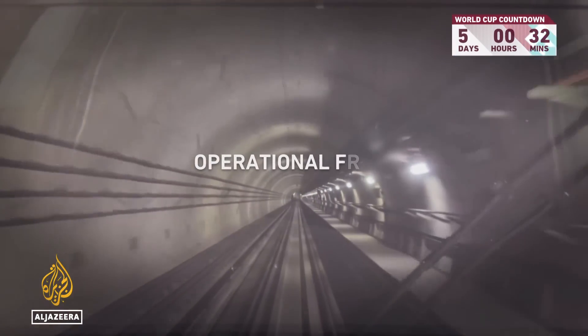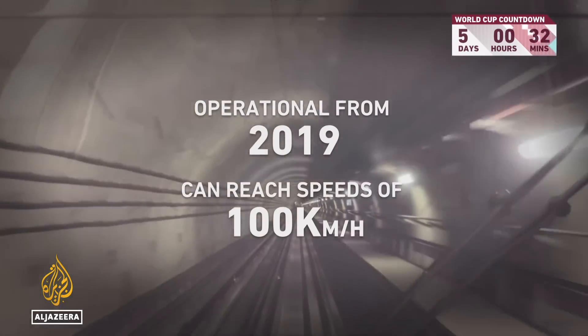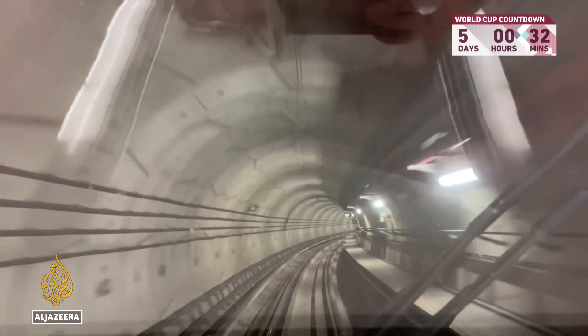This metro began operating in 2019 and can reach speeds of 100 kilometres an hour, making it one of the fastest driverless trains in the world.